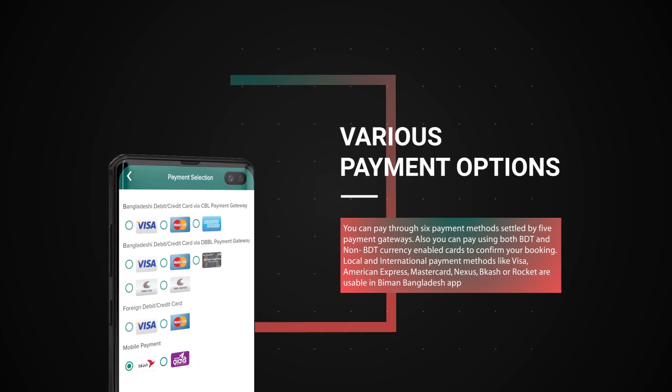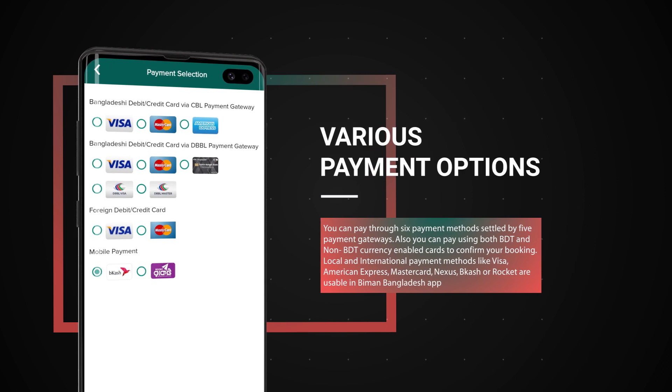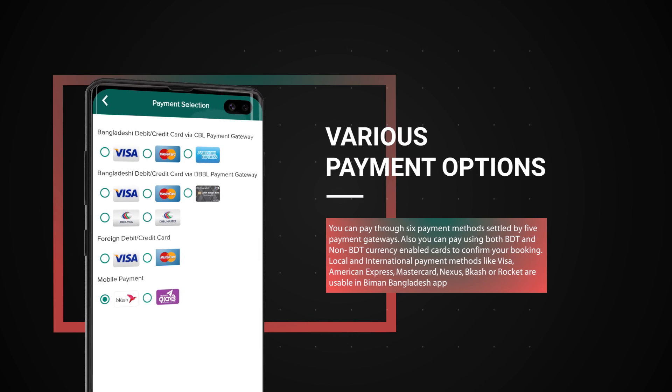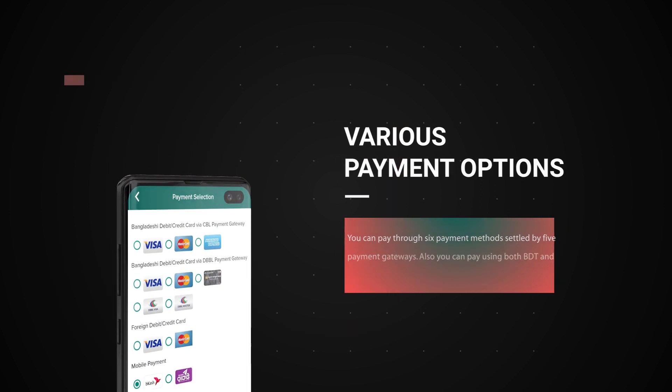Various payment options. You can pay through six payment methods settled by five payment gateways. Local and international payment methods like Visa, MasterCard, Nexus, bKash or Rocket are usable in the Biman Bangladesh app.